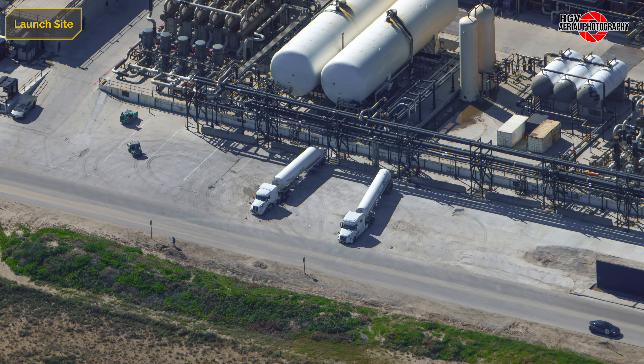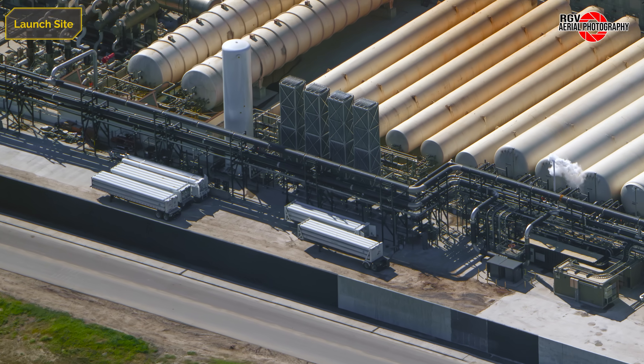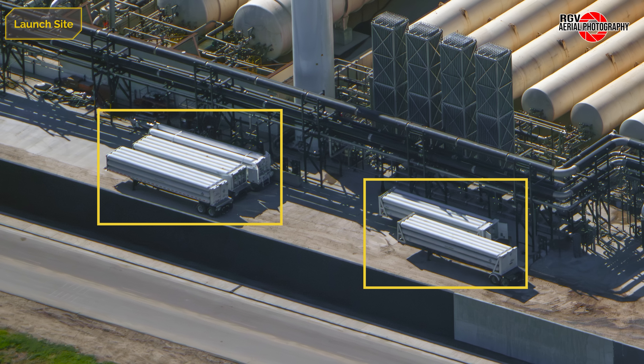At the offload area, two trucks can be seen unloading into the tank farm. The high pressure helium trailers are not in their typical location — further down the tank farm these trailers are parked, but seem to be staged only as backup, as the new pad 2 tanks under the liquid nitrogen tanks may be online for this launch.